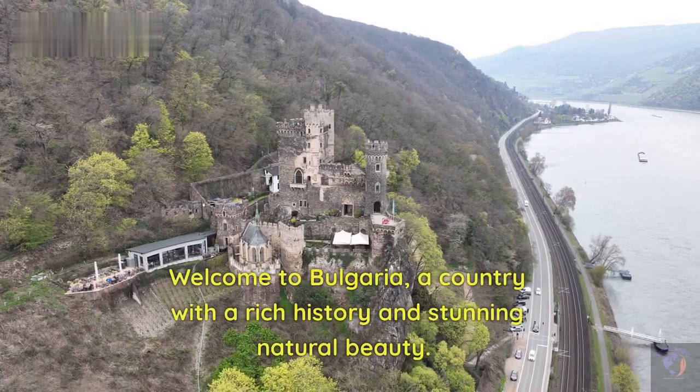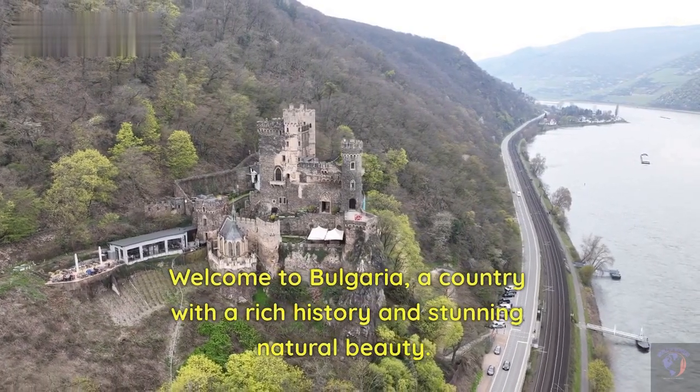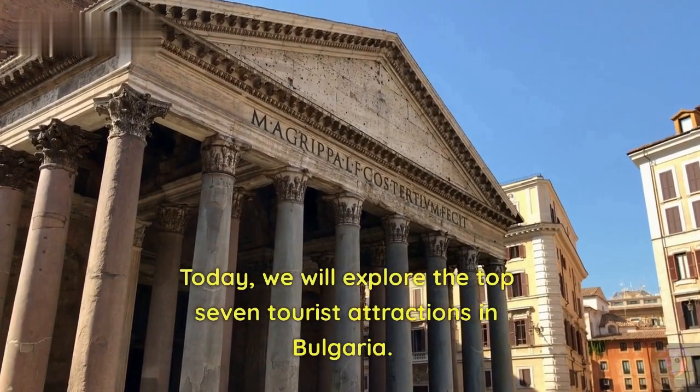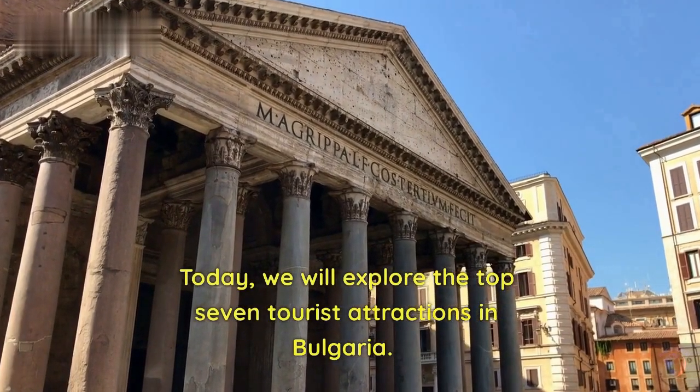Welcome to Bulgaria, a country with a rich history and stunning natural beauty. Today, we will explore the top 7 tourist attractions in Bulgaria.